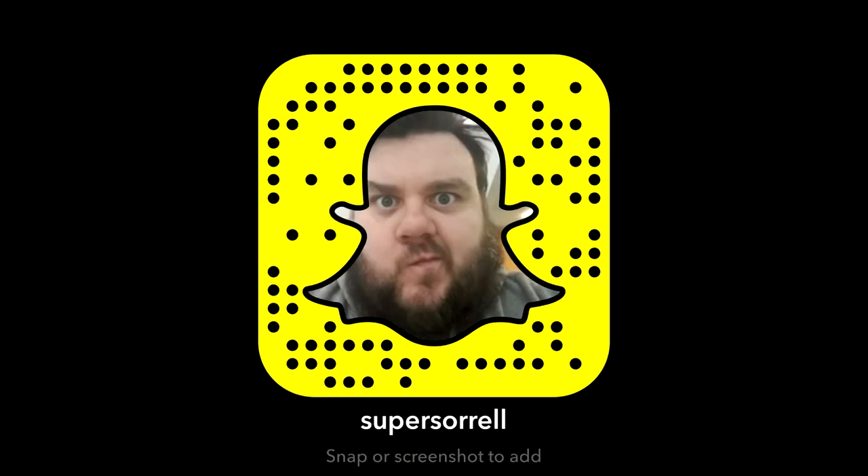What have I done? Hey guys, I'm your host SuperSoto, thank you very much for tuning in. I've been shopping.